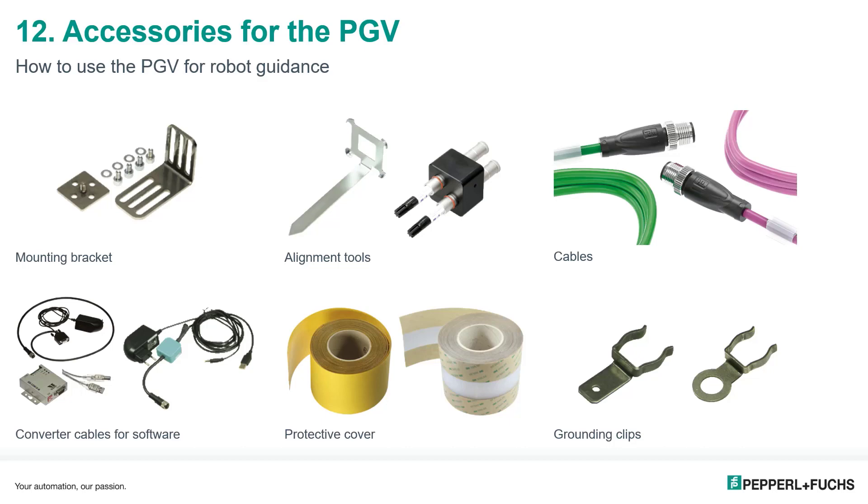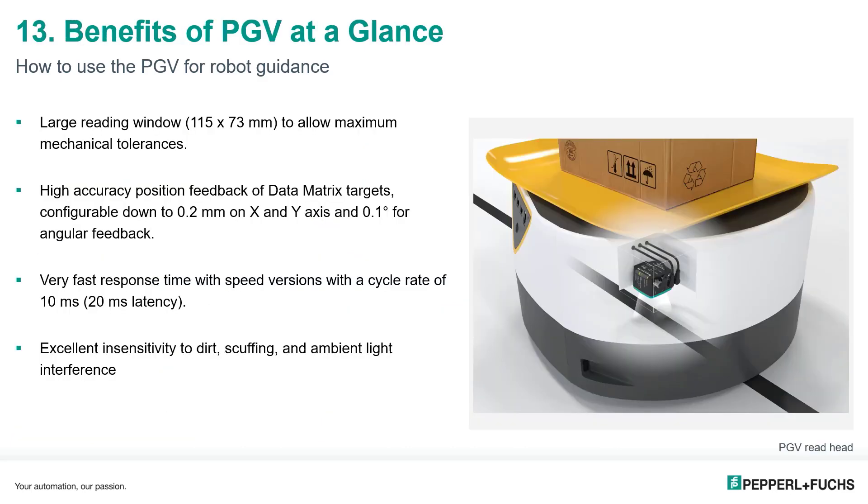Finally, let's review some key benefits of the PGV not yet discussed. The PGV features an extremely large reading window for maximum mechanical tolerances, ensuring simple mounting and installation. Positional feedback accuracy with data matrix targets is down to 0.2 mm on the X and Y axes and 0.1-degree resolution for angular feedback. Response time is also a highlight — speed versions offer an image cycle rate down to 10 milliseconds.